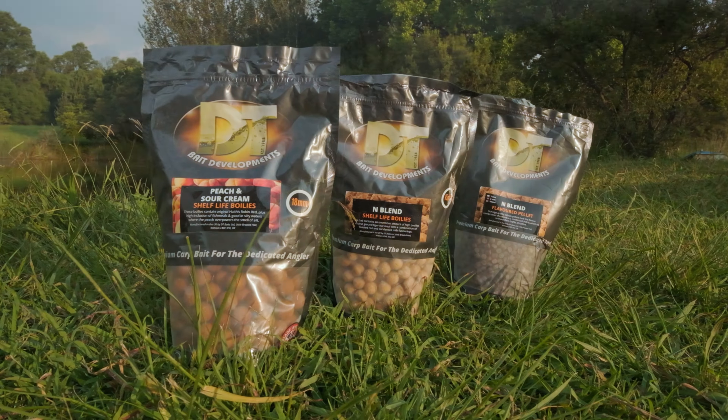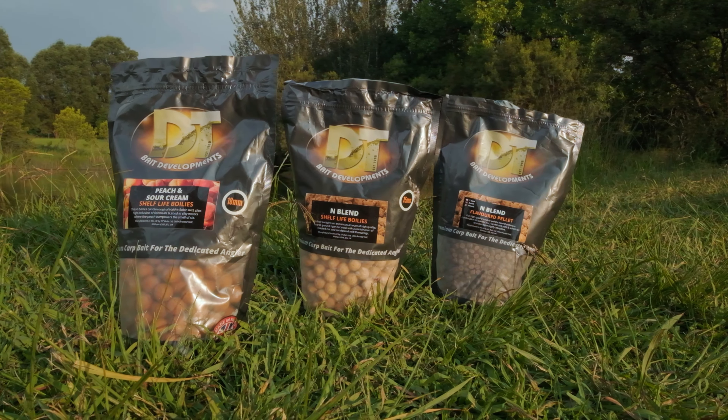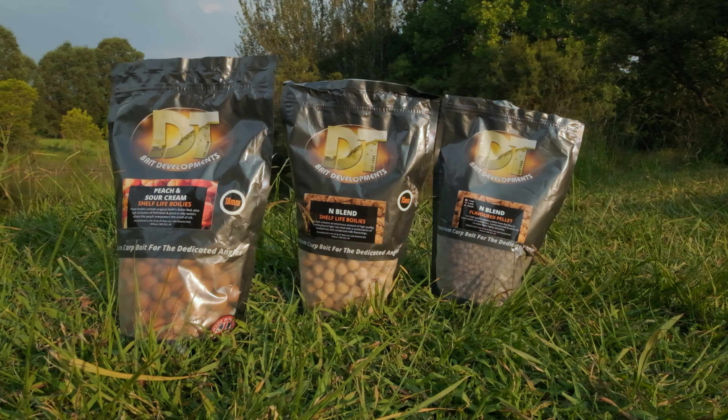For bait we started off testing some brand new DT Baits. So how has the session been? It's been quite quiet, but it's been nice — it's such a lovely place to come to.